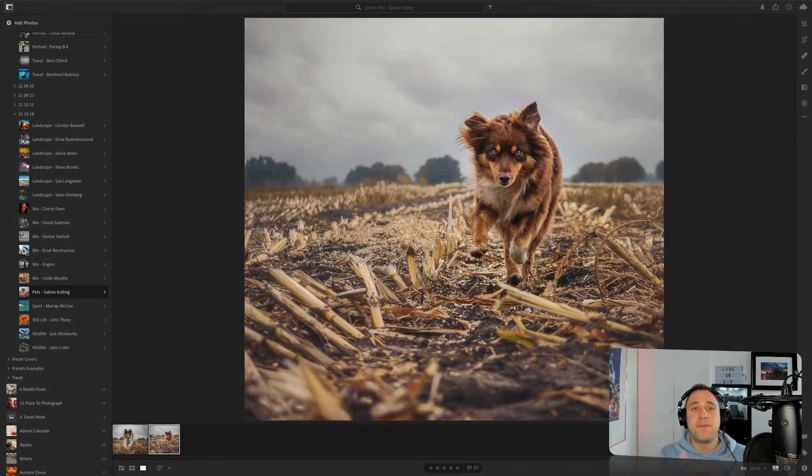Here we are with the third and final part of this week's photography review show. This week in this third part we're going to look at the rest of the different photography styles we received over the week. What are we gonna have in front of us? Pets, sports, still life and wildlife photographers. Lots of fun — let's jump straight into it.